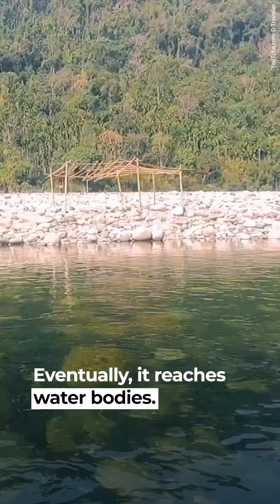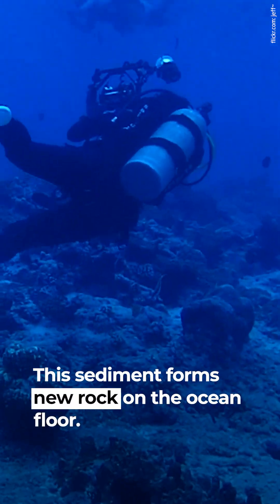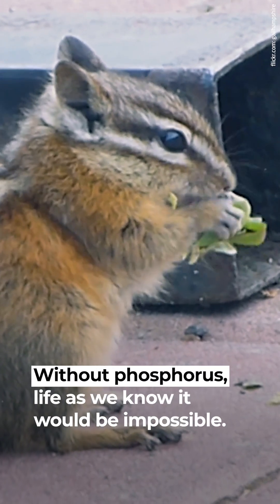Eventually, phosphorus reaches water bodies, where it settles as sediment. This sediment forms new rock on the ocean floor. Without phosphorus, life as we know it would be impossible.